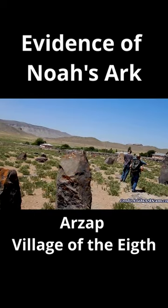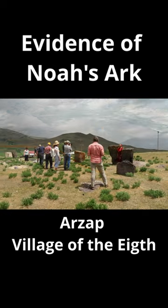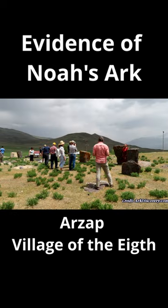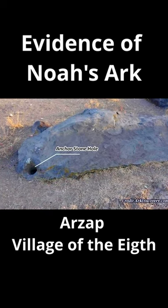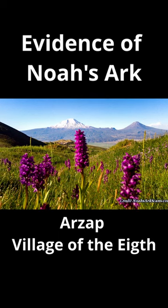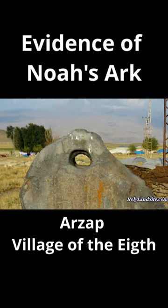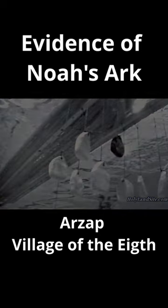They are found scattered along a path running from west to east. It appears that as the waters were receding from the Great Flood, the drogue stones began hitting the land under the water and then they were cut loose. The remaining stones are generally in the area where the Ark eventually came to rest. Many of these stones have holes carved in them for connecting ropes from the Ark to the stone.